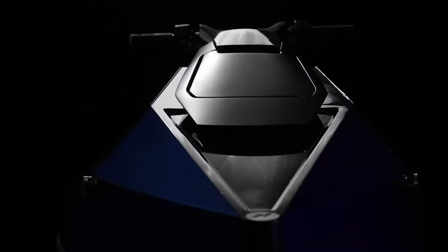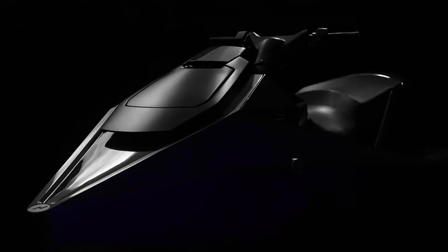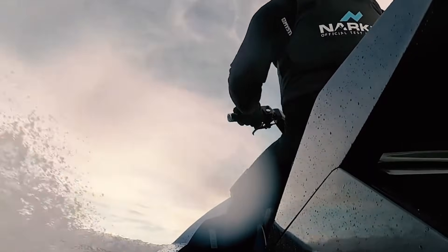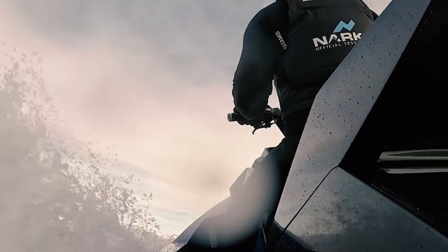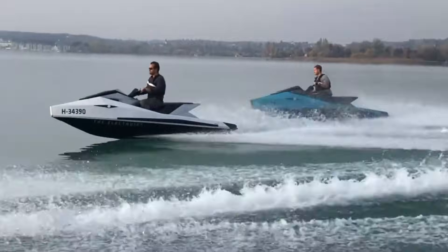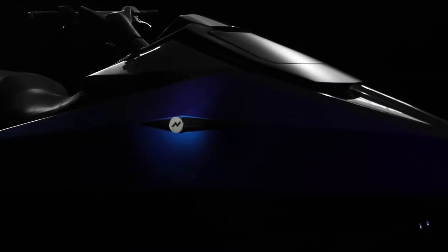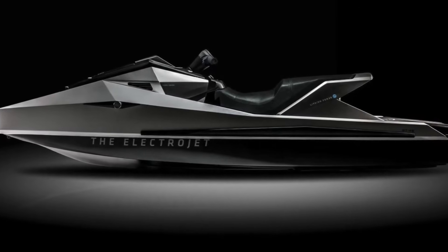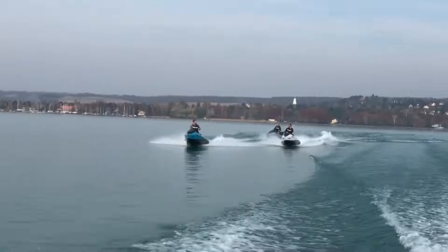Priced between 39,000 and 44,000 euros, the NARC GT95 includes a 7-inch digital display, electronic brake and reverse, and a wide swim platform. The ride feels smooth and controlled, with no noise or emissions. For anyone who wants strong performance, advanced design, and an eco-friendly experience on the water, the NARC GT95 offers a standout electric alternative to traditional jet skis.